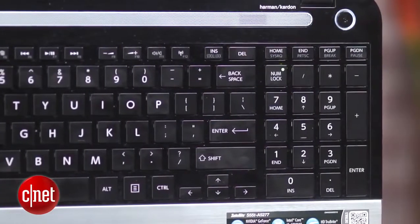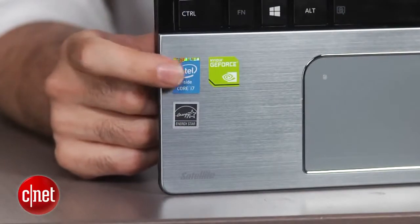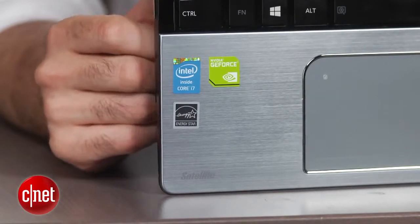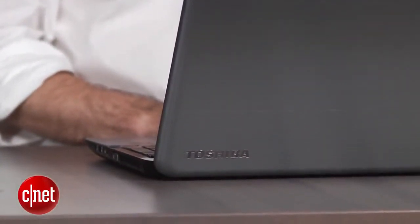So right here we have, for $999, an Intel Core i7 CPU — one of the new generation of Haswell CPUs, so that's great. You've got an NVIDIA GeForce 740M graphics card, which is pretty good, especially for a smaller laptop. You've got a lot of RAM, a big one terabyte hard drive, and of course a touchscreen. So you have pretty much everything I'm looking for.